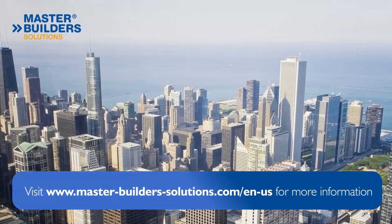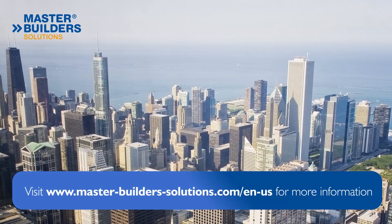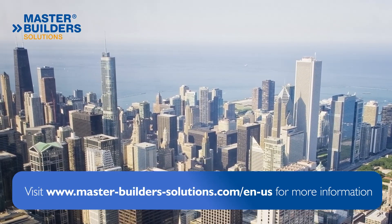For more information on this Master XSEED strength enhancing technology, please visit our website.